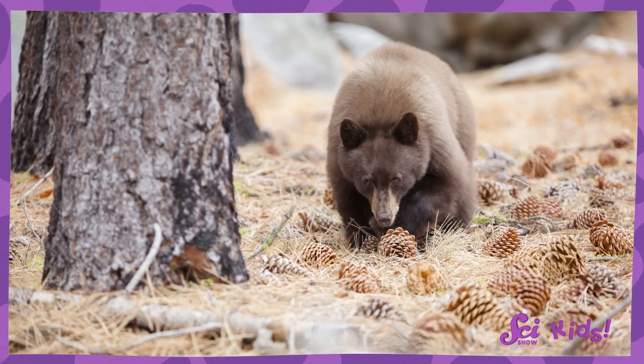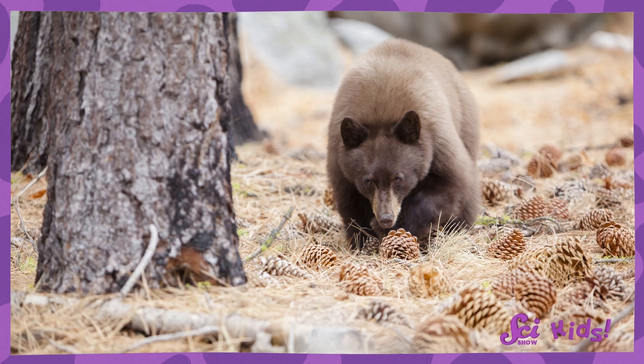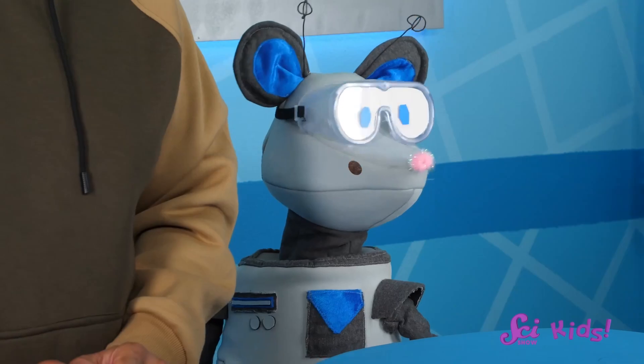Good question! The squirrels can't always protect their middens. Sometimes, other animals might still be able to get past them to steal a tasty snack. Even big bears like to take the pine cone seeds out of the middens, and it's pretty hard for a small squirrel to fend off a big bear. You're right! The squirrel worked really hard to save up all that food, so maybe it doesn't seem fair for other animals to steal it. But even though it may seem a little rude for animals to take those seeds, middens are very important, because they help many animals living in the forest to survive.